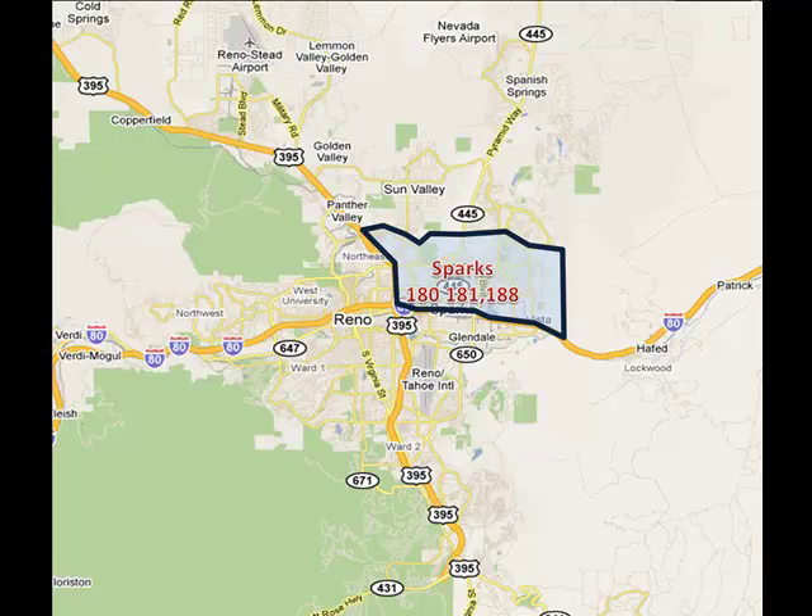Sparks, MLS areas 180, 181, and 188, is made up of older communities with homes built in the 50s, 60s, 70s, and 80s, and a small pocket of newer golf course community homes. The prices are low to moderate-high, and prices are most economical to the west and become more expensive the further you go east. The natural landscape is higher flat ground with mature planted neighborhood landscaping that becomes less dense as you travel east towards the high desert eastern valley mountain ranges.